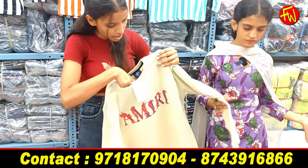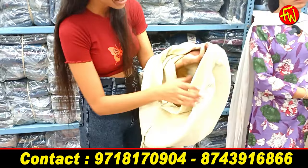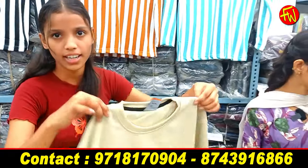The winter collection has arrived — you will see superb articles. I will show you this once again. It is very soft. You will get a lot of pocket work. You will see the round neck. This is also a gorgeous article — the colors are very decent.